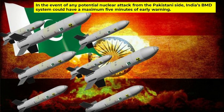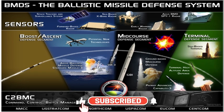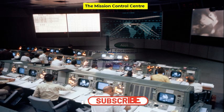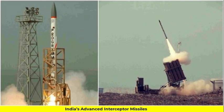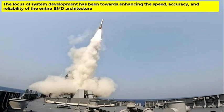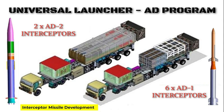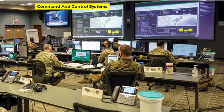It is expected that in the event of any potential nuclear attack from the Pakistani side, India's BMD system could have a maximum of five minutes of early warning. Hence DRDO was required to factor in this brief early warning time in their design. For this test, DRDO's BMD structure included long-range sensors, a low-latency communication system, the mission control center, and advanced interceptor missiles. Over the years, focus has been on enhancing speed, accuracy, and reliability across radar technology, sensor networks, interceptor missile development, and command and control systems.